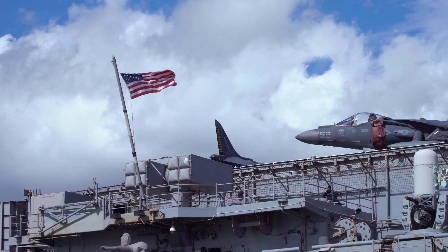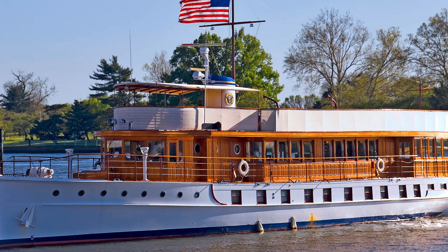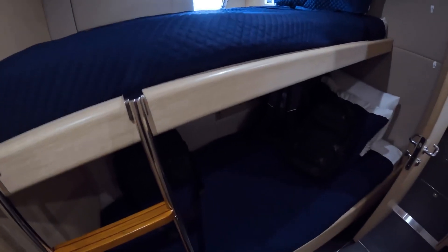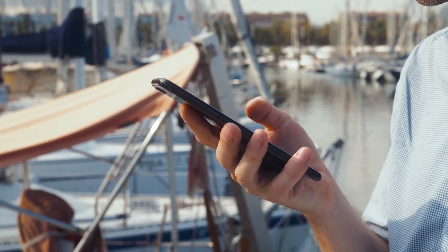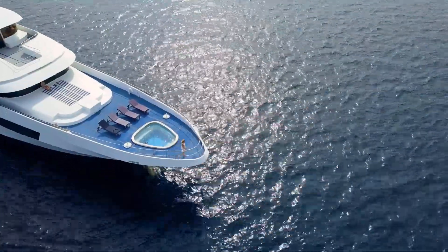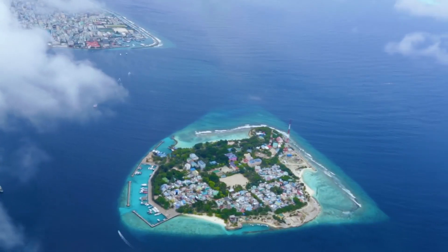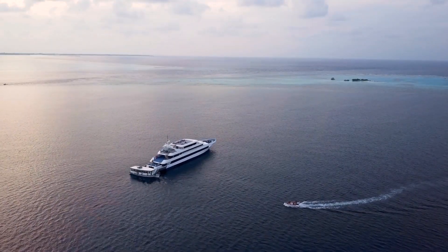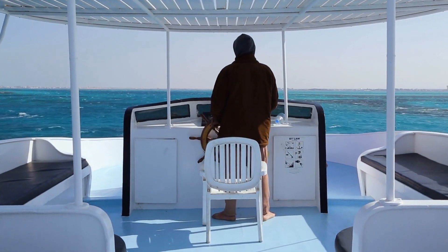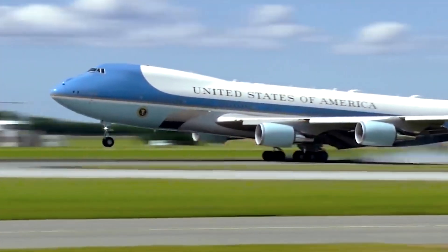When the President travels by sea, the U.S. Navy provides the transportation, usually with a specially outfitted vessel known as a presidential yacht. These yachts are designed to provide a secure and comfortable environment for the President and his staff, with amenities such as sleeping quarters, conference rooms, and communications equipment. While sea travel is less common for the President, it can be a practical and effective option for certain situations — for example, if the President is visiting an island or coastal region with limited infrastructure. Additionally, sea travel can provide greater privacy and security than other forms of transportation, as it allows the President to travel without the need for public airports or highways.